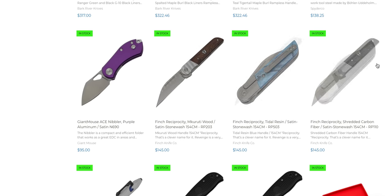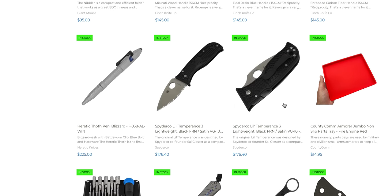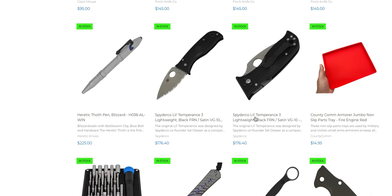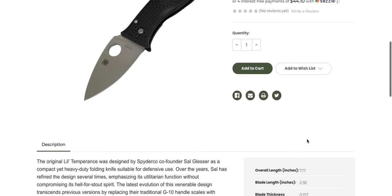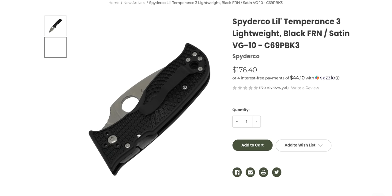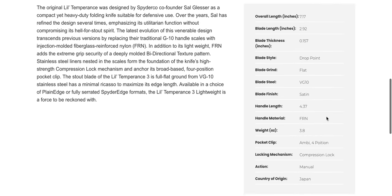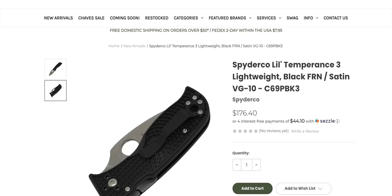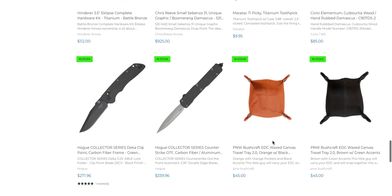New Finch stuff — that's cool, these are nice, Finch does a good job. Spyderco Lil Temperance 3 in VG10 — not for $176. It is a compression lock and these are made in Japan, but that's not a $176 knife. That's going to be a no from me.